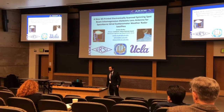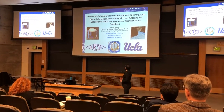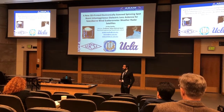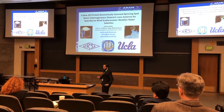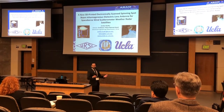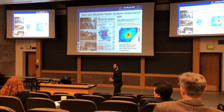Thank you for allowing me to present my research today. My name is Jordan Badu. My professor is Yaya Ramasamy. I'm here to talk to you about my space-borne, 3D printed electronically scanning spinning spot beam inhomogeneous dielectric lens antenna for space-borne wind scatterometer weather radar. It's a mouthful of adjectives, and I appreciate that, but I think you'll, at the end of the talk, appreciate each one of them.